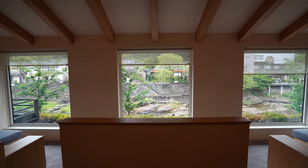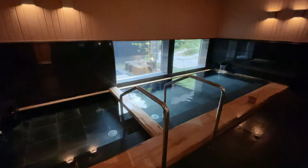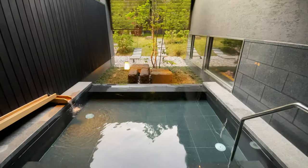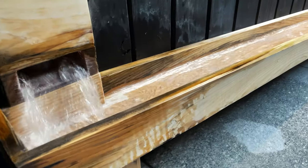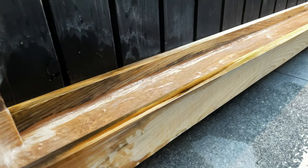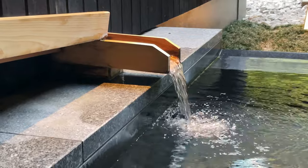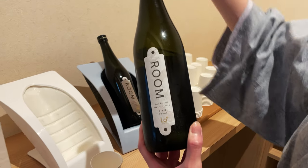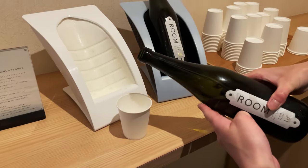There's both indoor and outdoor onsens. The indoor one felt like it had more minerals in the water, but of course it does feel nice to be sitting outside. The water was really silky and made my skin feel really smooth. And then when you're done with your bath, there are bottles of free self-serve nihonshu, or Japanese sake, from the area.